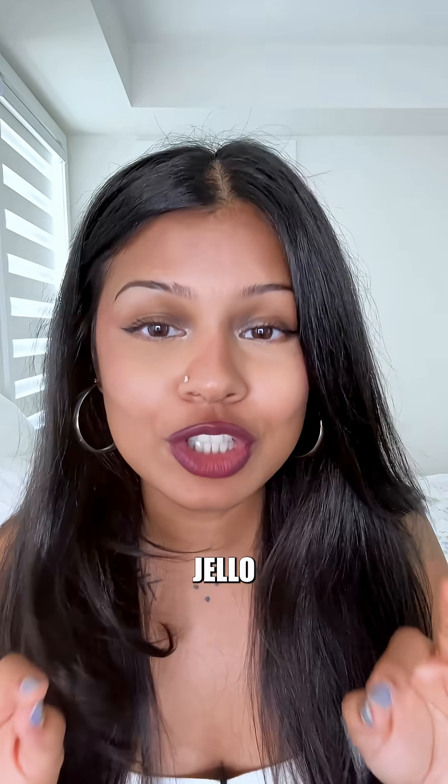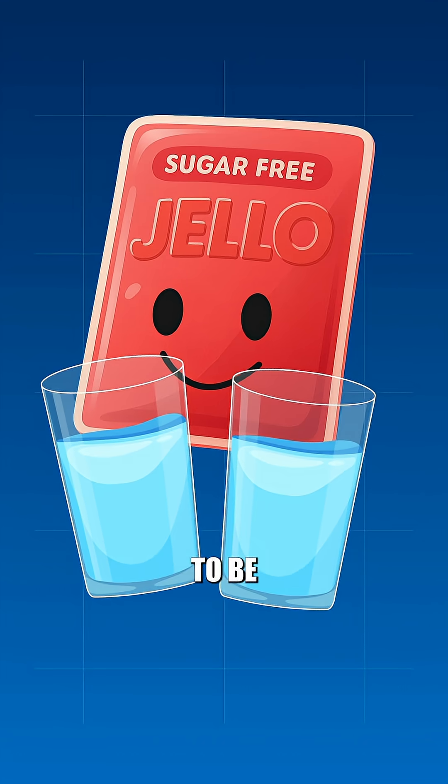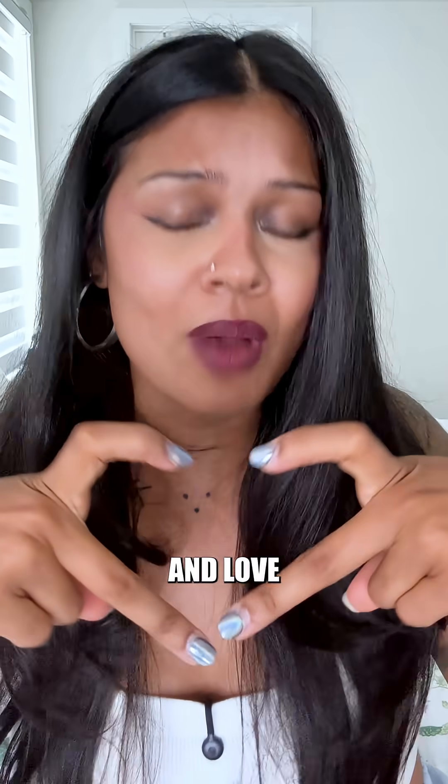What if we turned the ocean into Jell-O? Typically, one sugar-free Jell-O packet needs two cups of water — we're trying to be healthy here — to become the jiggly wiggly snack we all know and love.